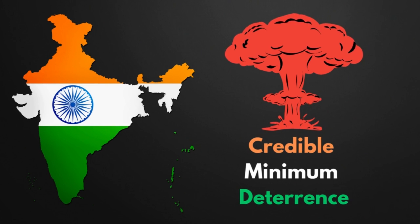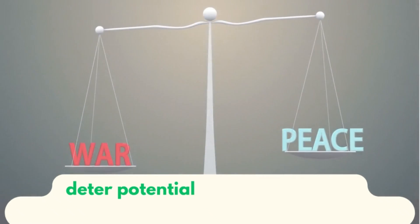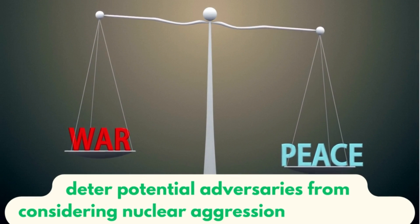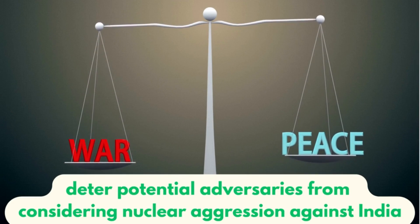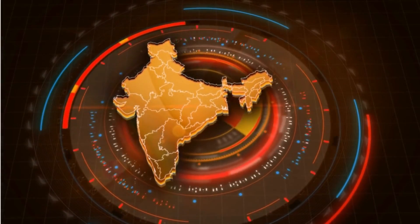Credible Minimum Deterrence refers to maintaining a nuclear arsenal that is sufficient to deter potential adversaries from considering any nuclear aggression against India. The idea is not to engage in an arms race or accumulate a vast nuclear stockpile, but to possess a credible and effective deterrent.